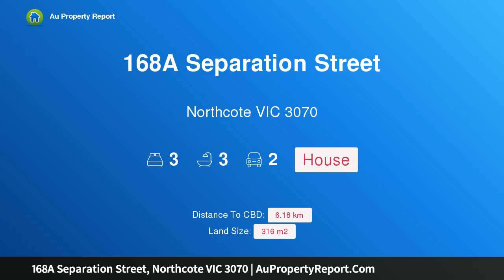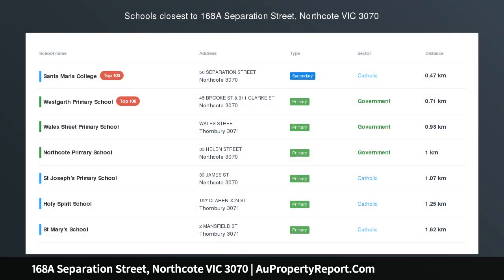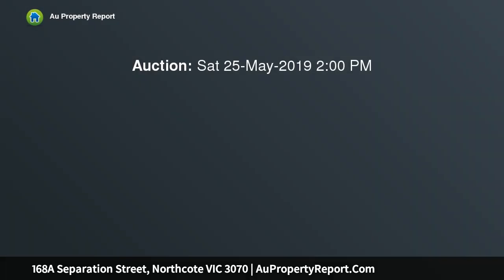I am glad to introduce property 168 Separation Street, Northcote, Victoria 3070. Contemporary spaces, luxury appointments, avant-garde in its contemporary design — this stunning brand new three-bedroom, three-bathroom residence offers discerning families exceptional luxury and sophistication.